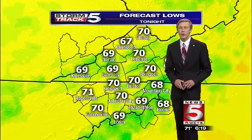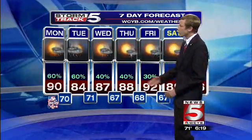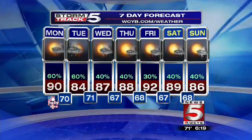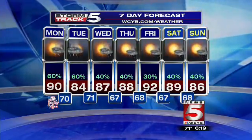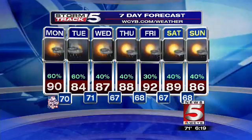Temperatures tonight dropping down to near 68 to 70 degrees — upper 60s to lower 70s across the region with partly cloudy skies and some scattered showers and storms through the overnight hours. Your seven-day forecast shows rainfall likely once again on Tuesday, then a little bit drier heading into Wednesday through Thursday, Friday, Saturday, and Sunday, with temperatures warming back up into the upper 80s. Looking like 92 on Friday right now, with about a 30 to 40 percent chance for some scattered showers and storms — a real summer-like pattern over the next several days, even into next weekend.